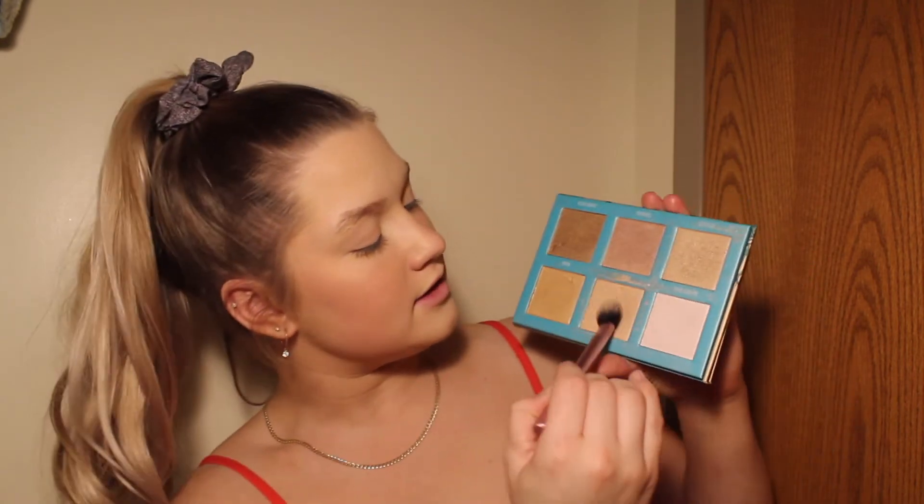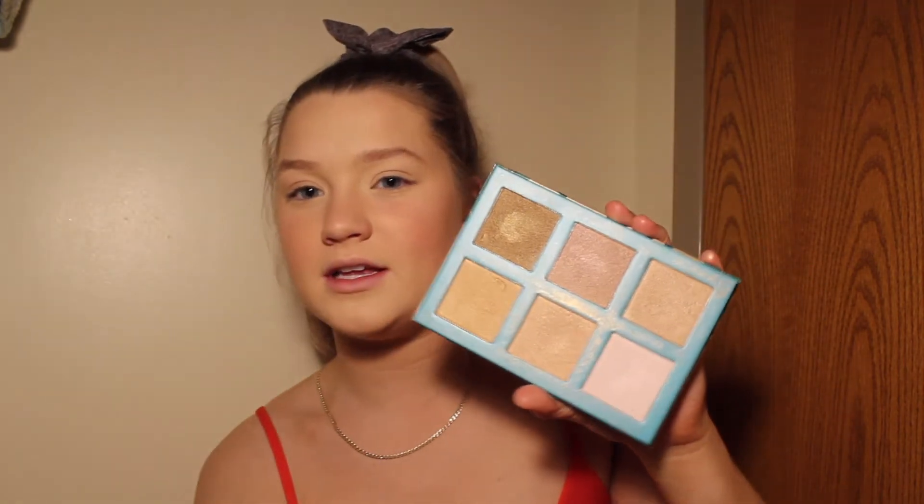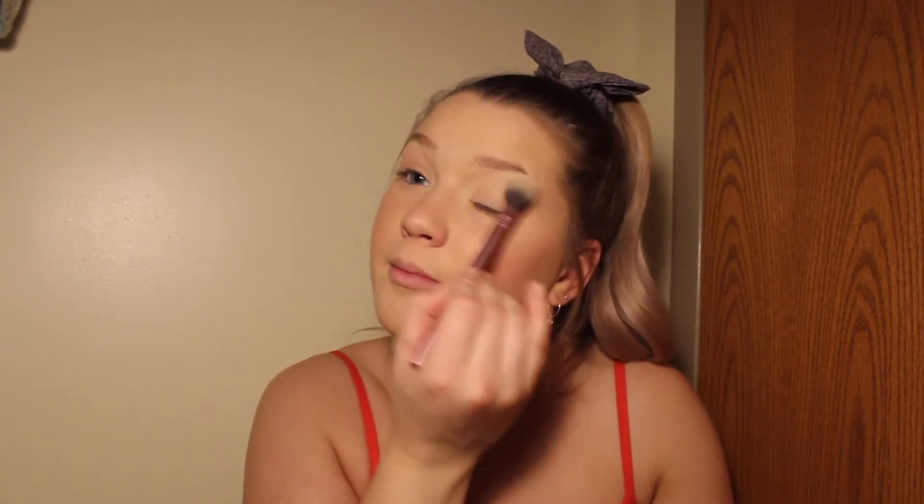Now I'm doing highlight — we can't forget it. I'm using the Morphe x Brettman Rock Babe in Paris Highlighting Collab Palette, dipping into the two golden champagne shades. I put highlight right on my cheekbones — these colors are so pretty. I also put it under my brow bone using a Real Techniques setting brush, and whatever's left goes on my nose and cupid's bow.